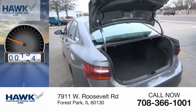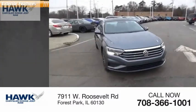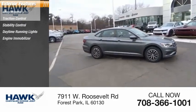This vehicle has less than 40,000 miles. Here are some of this vehicle's great options: alloy wheels, traction control, stability control, daytime running lights, engine immobilizer.